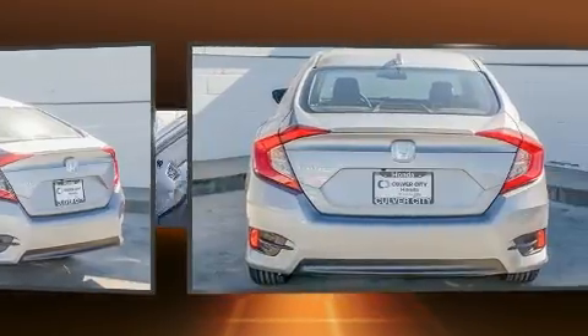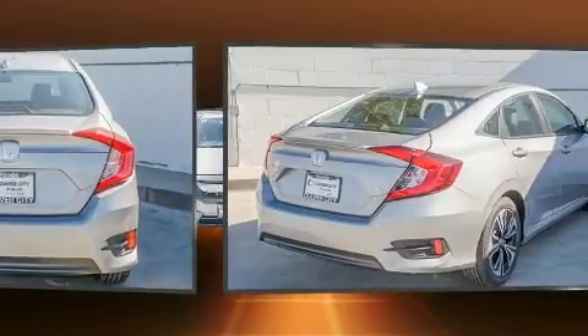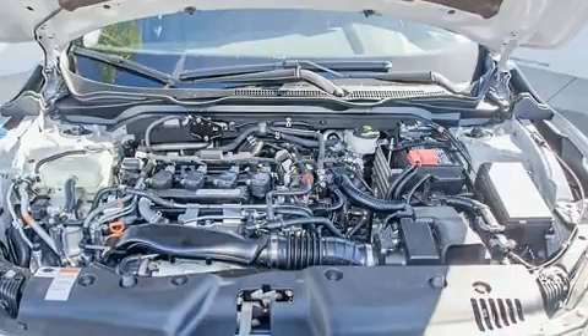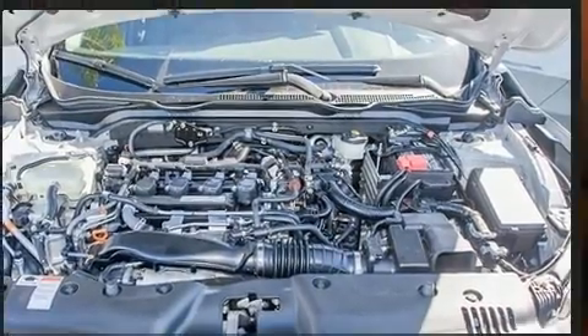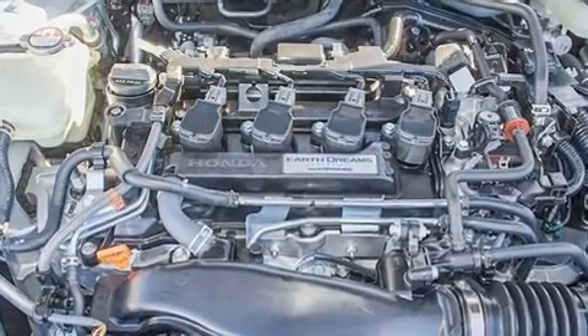A turbocharger further enhances performance while also preserving fuel economy. Top features include front bucket seats, variably intermittent wipers, a trip computer, an automatic dimming rearview mirror, heated seats, power moonroof, and leather upholstery.